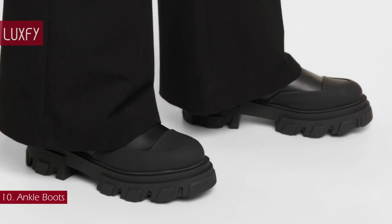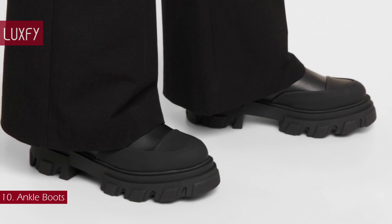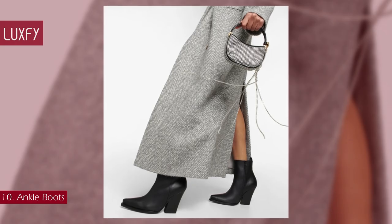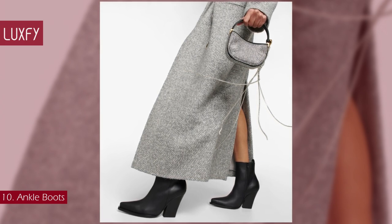These Ganni Chelsea boots will be winter staples — they are sold for $450. And these Magda Butrym ankle boots will take you through any occasion — they are sold for $713.